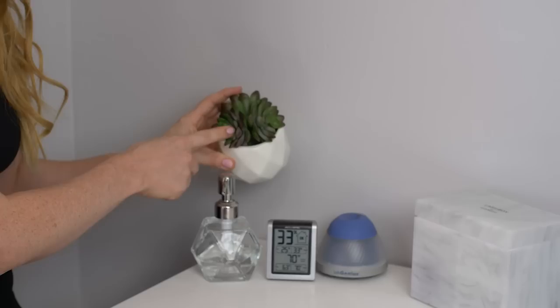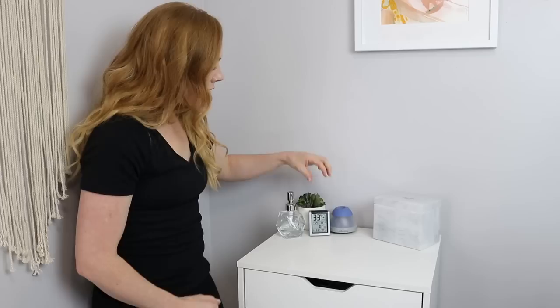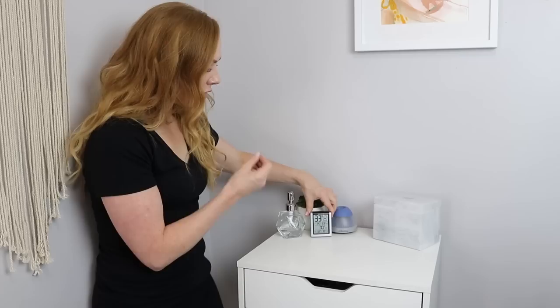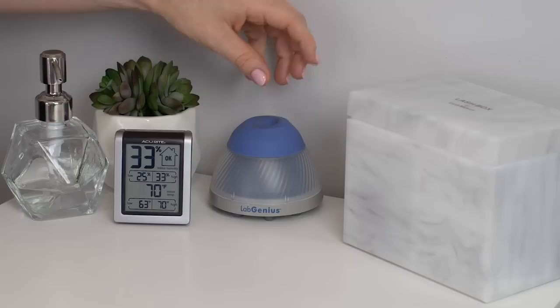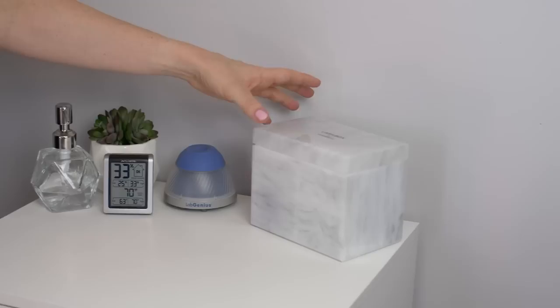I have this cute little plant here. Obviously it's fake because I don't have a lot of sunlight in this room. The little base I purchased from Amazon, and the fake plant I purchased from Hobby Lobby. Right here we have my hydrometer. This helps me see the humidity and the temperature in my room, which is something you always want to be aware of as you're working in case your adhesive isn't working properly. Over here I have my Lab Genius, which helps mix up my adhesive perfectly and helps it work better.